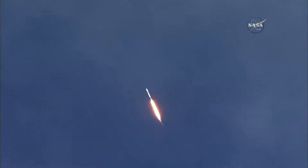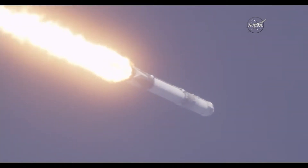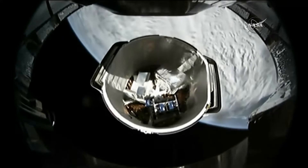The vehicle is supersonic. Dragon separation confirmed.